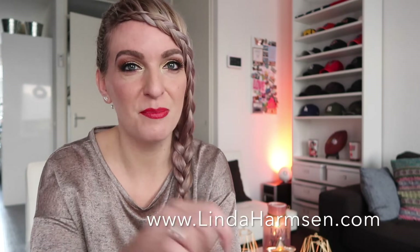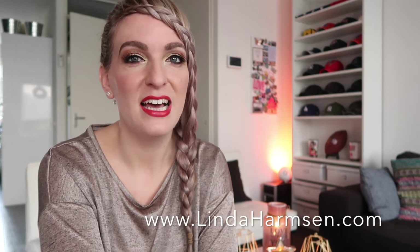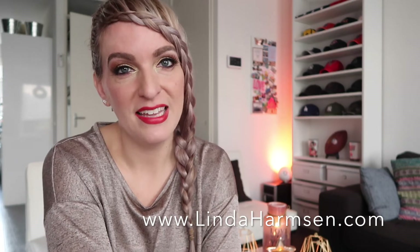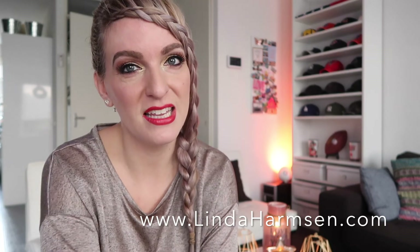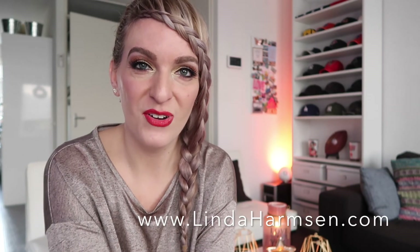Well, this was it for today's video. I hope you guys liked it - if you have any suggestions for a new video, please let me know in the comments below. Please don't forget to subscribe and ring that bell to make sure you get notifications every time I upload. Please go to my website, lindaharmse.com, and if you have an inspirational story you would love to share, don't hesitate - send me an email, all the details are on my website. There's also a makeup blog on there as well, so please take a look. I will see you in a new video - thank you for watching, bye!